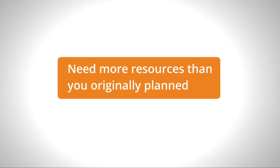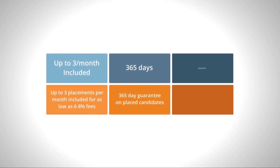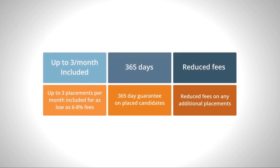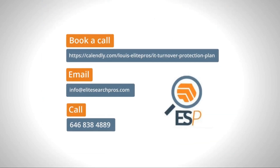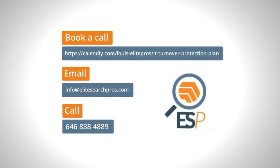Need more resources than you originally planned for? No problem. Any placement made on top of your plan will be at a reduced fee of 15% and include a 90-day guarantee. Contact our team today to learn more and start protecting your IT team from turnover.